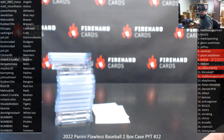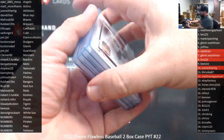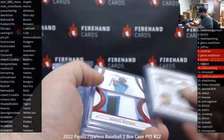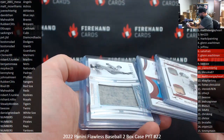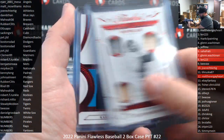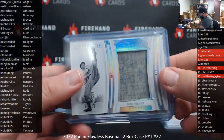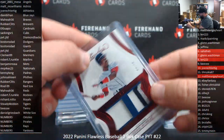Here's a recap of 2022 Flawless Baseball 2-Box PYT 22. Thank you for joining the break. Memorabilia hits: Number 15, Elson Howard, Yankees. Number 10, Khalil Watson, Marlins. Number 10, Bob Feller, Guardians. And number 10, Eddie Murray, Guardians.